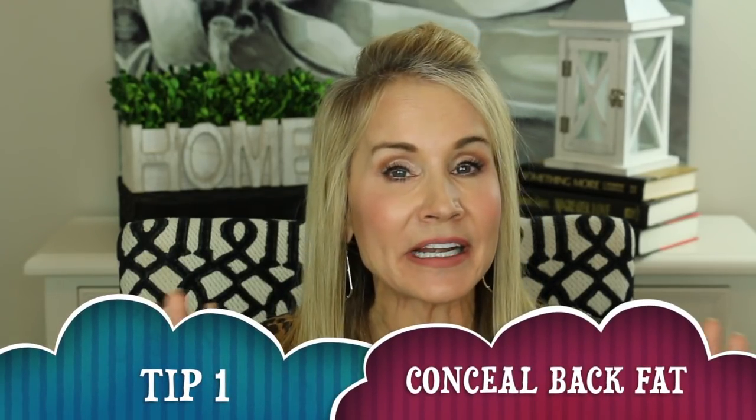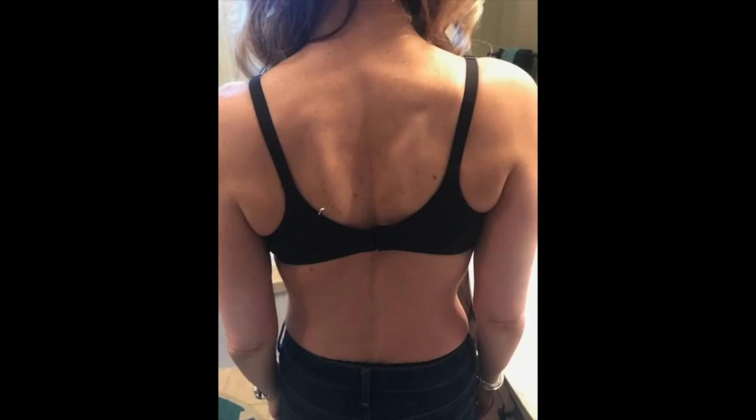The first tip is something I just discovered this year, and I can't believe I never thought of it sooner — it is to avoid back fat. Here is a look at what my back looks like in a standard bra. Even though I'm not a particularly heavy person, I do have a little bit of excess back fat, and in that bra it just squeezes it all up and makes it very visible.